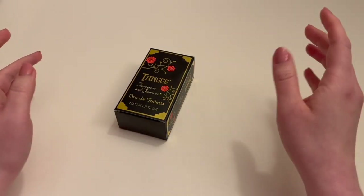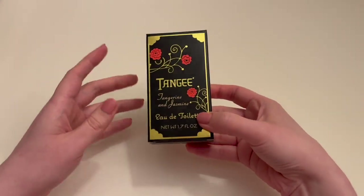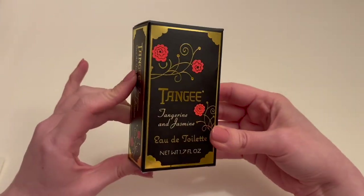Hey, hello. I am surprisingly here today because I wanted to do a short video review of this perfume, Tangie Eau de Toilette.